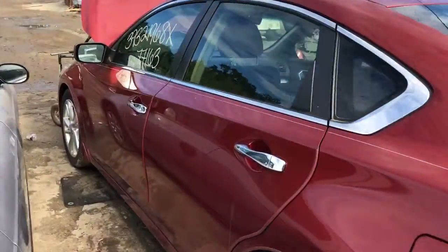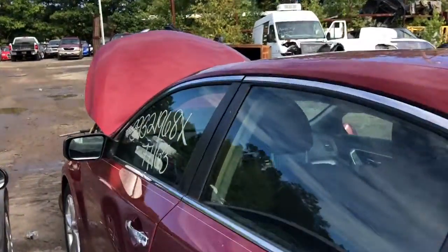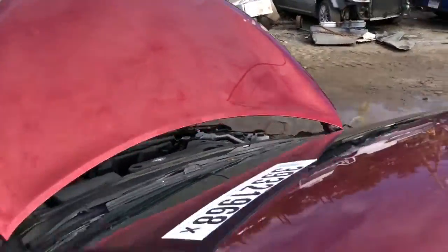Bumper does have scratches. Both doors on this side are good. Fender is good. Mirror is good. Hood's usable. It's got a little bit of denting on the side.